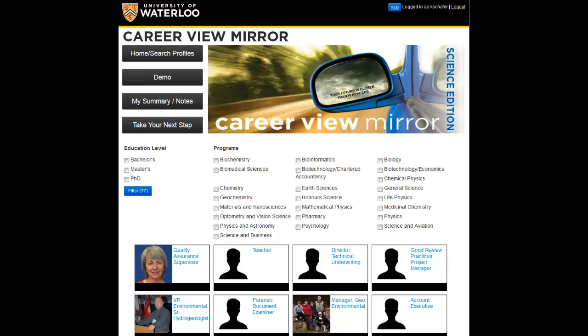To get started, check out the profiles on the home page. You can search through all of the available profiles or filter by education level or program area. Remember, the point of the site is to explore many different possibilities, so for our tour, I'm going to leave all of the search options open.